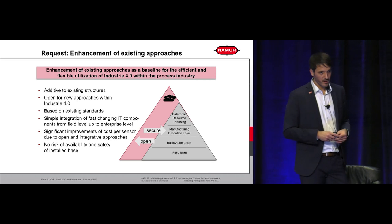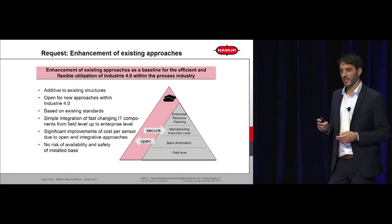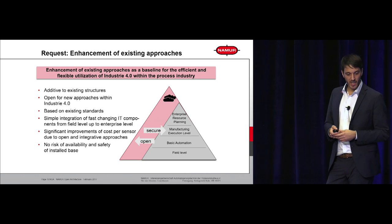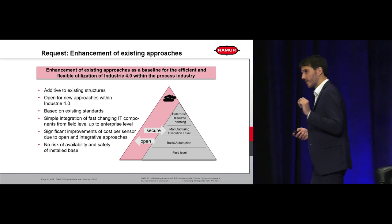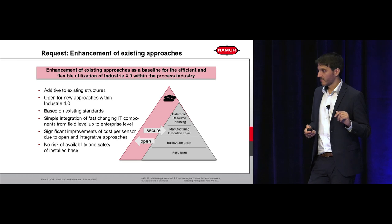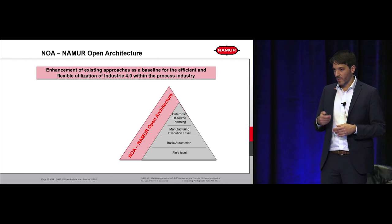We discussed an approach that should be additive to existing structures — a structure that allows open information exchange out of our classical process control and a secure backflow from an IT environment into our process control. This needs to be additive to existing structures, open for new approaches, and everything we do needs to be based on existing standards. Automation is not really successful at standardization — we should let IT handle that and learn to adapt those technologies. We cannot afford any risk on our installed base, so the process control core must remain untouched. We call this NAMUR Open Architecture.